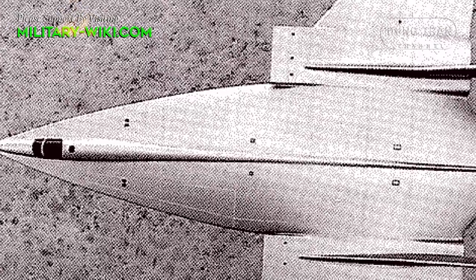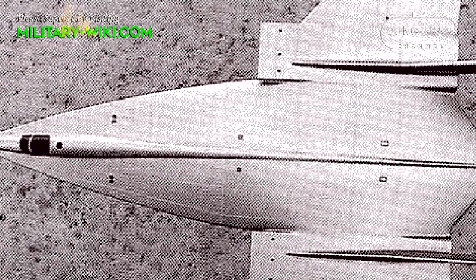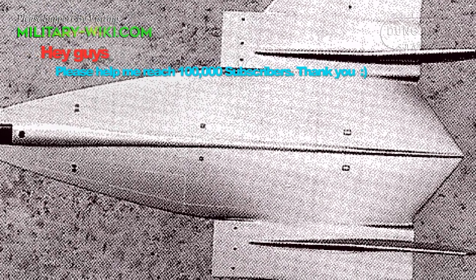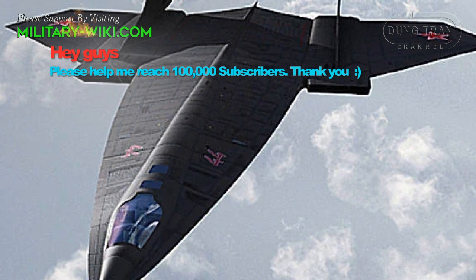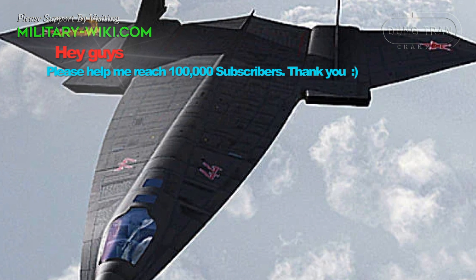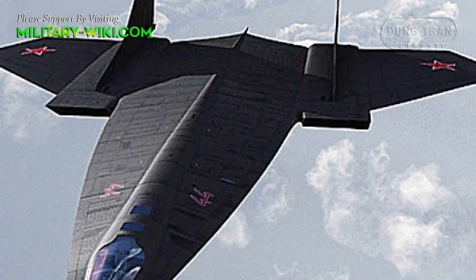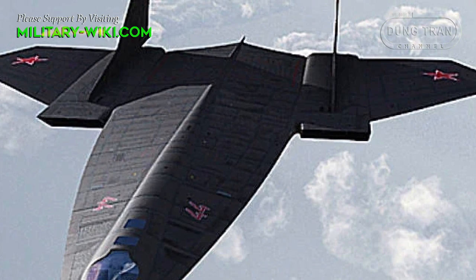The dry weight of the aircraft, according to calculations, was equal to 88.5 tons. The plane DSB did not have a pronounced fuselage; this part of the design slightly protruded from the wing in the nose, but then smoothly passed into it.